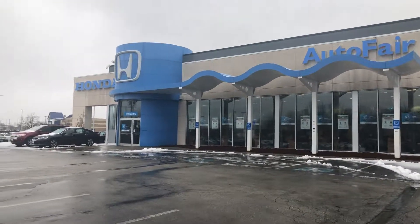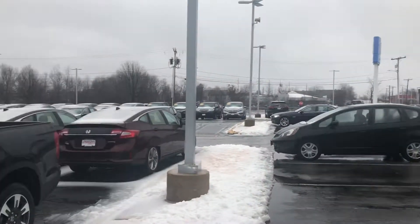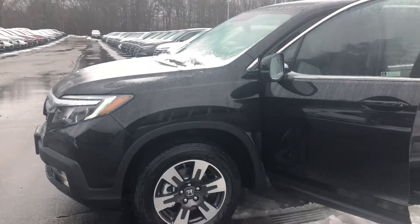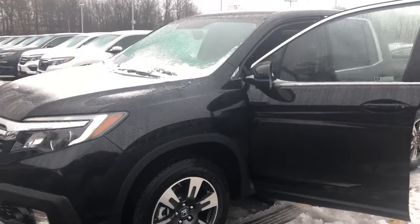Hello Jean, this is Bob Black over at AutoFair Honda in Manchester, New Hampshire on another snowy April day with a quick video walk around of a 2018 Honda Ridgeline.